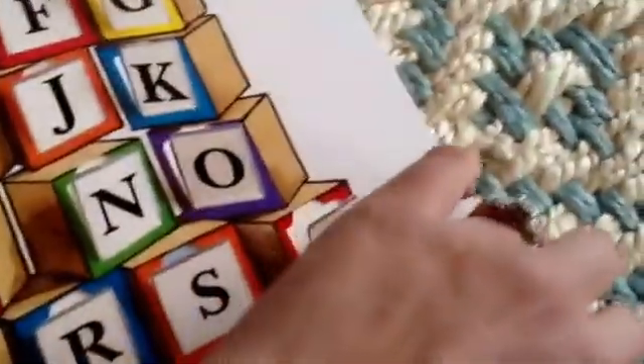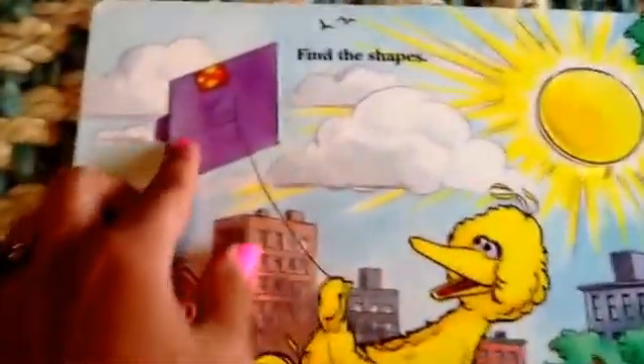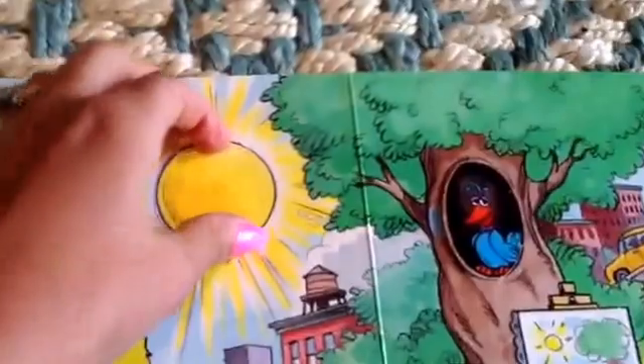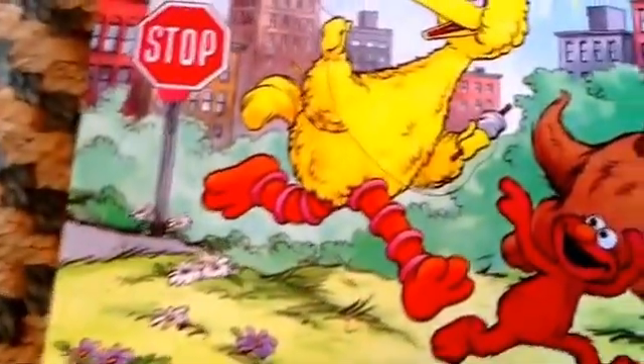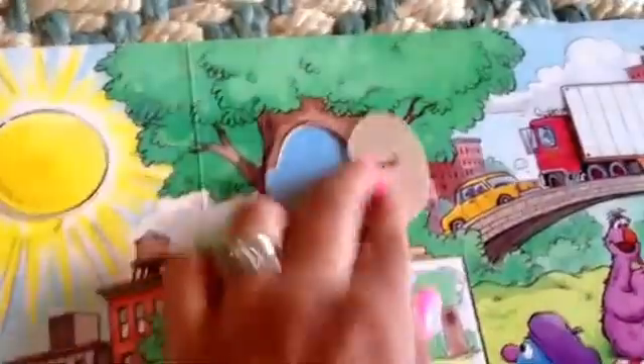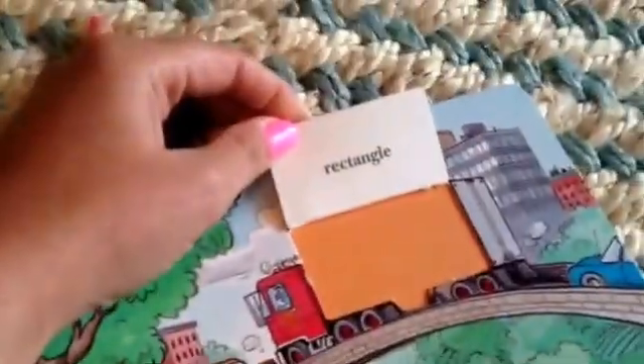Find the shapes. Diamond, circle, octagon, oval, square, triangle, rectangle.